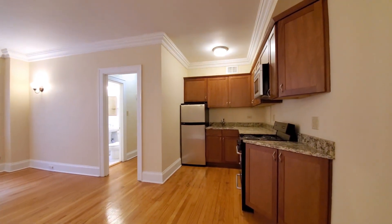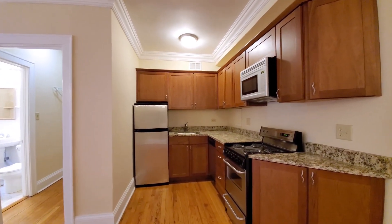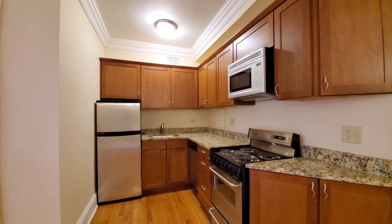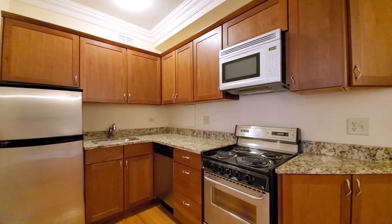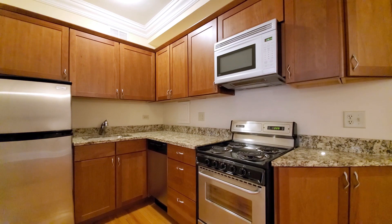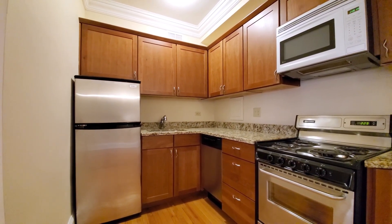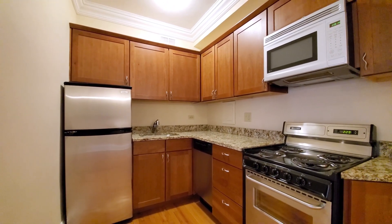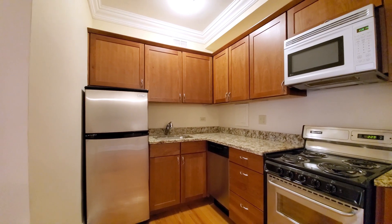Bending around for a look at the kitchen — you have better cabinet and counter space than you're going to find in many vintage studios in the neighborhood. The stainless steel appliance package includes a built-in microwave, four-burner electric range, granite counters, and a dishwasher. Again, a dishwasher is a feature you're not going to find in very many vintage studios in Lincoln Park.